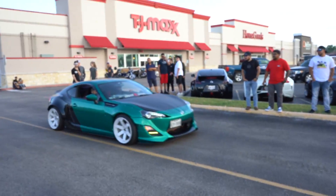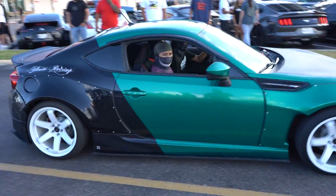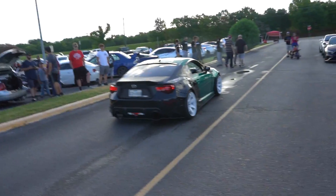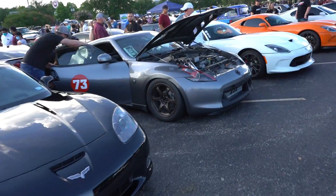You got the aquamarine — or whatever the heck color this is. This is sick, this is really clean. AJ, you should have brought your car out to be a wide body boy out here, man. This thing sounds pretty rowdy, brother.